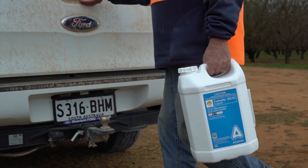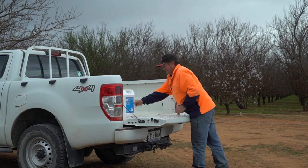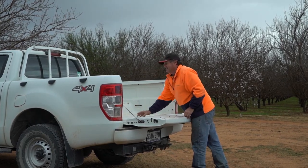Custodia was first registered for use in almonds in 2016 and we had a couple of growers do some trial work with it. We used Custodia last year for the first time. It worked very well across the broad spectrum and it appeared to have a fairly good result with the whole rot towards the end of the season.